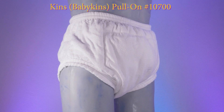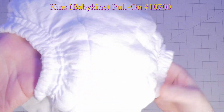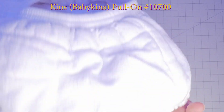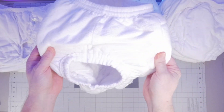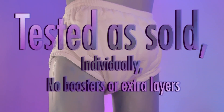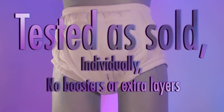The Babykins inner absorbent core has a polyester and cotton blend, and we only mention this as it is the only one not advertised as 100% cotton. Reusable products are usually designed to be used with multiple layers for custom absorbency. For this review, we tested these products individually with no additional absorbency such as boosters.